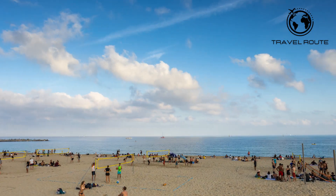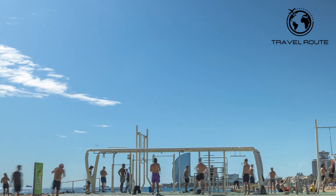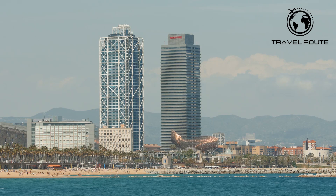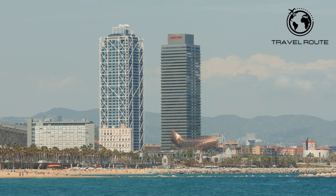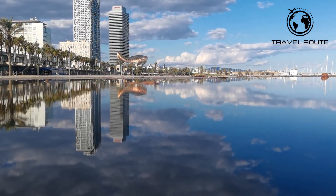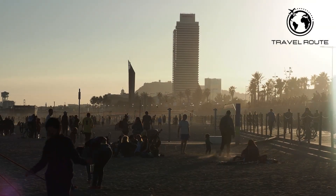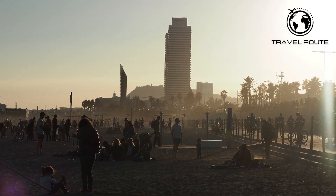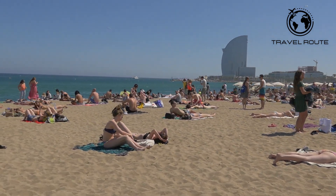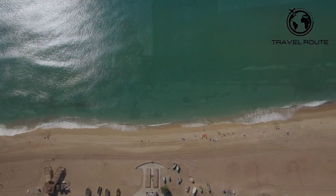Barcelona is known for its stunning city beaches, which offer a perfect retreat from the hustle and bustle of the city. The most famous beach is Barceloneta, a lively beach located just a short walk from the city center, popular with both tourists and locals. The beach is lined with restaurants, bars, and shops, and it's a perfect place to soak up the sun and enjoy the Mediterranean Sea. Another popular option is Nova Icaria, a quieter and more peaceful beach known for its wide expanse of soft golden sand.